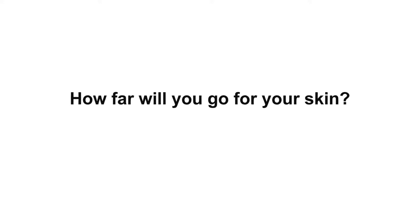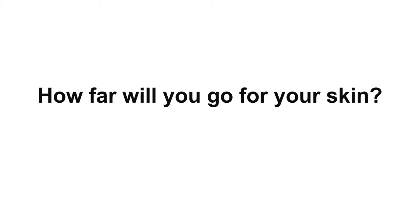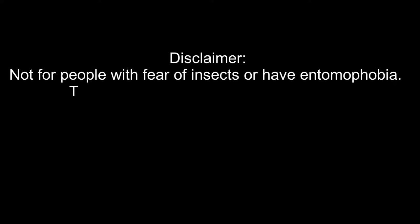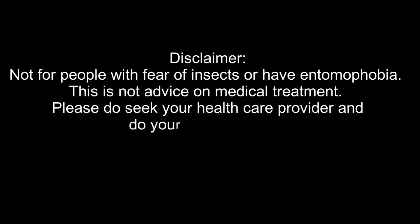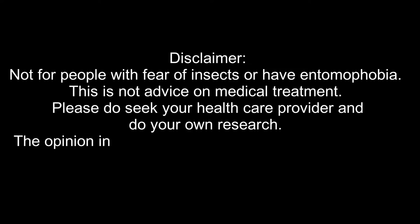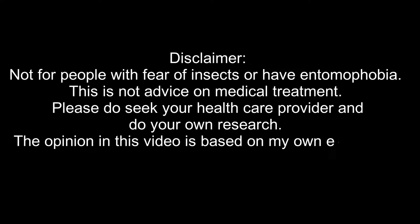How far will you go for your skin? For many, as long as it is not a crime, it is fair game. Disclaimer: this is not for people with a fear of insects or entomophobia. This is not medical advice — please seek your healthcare provider and do your own research. The opinions in this video are my own, based on my own experience.